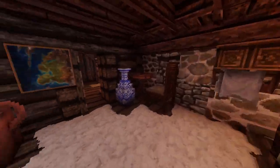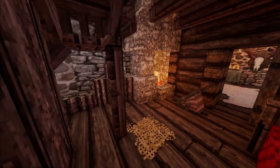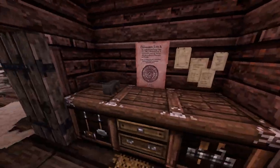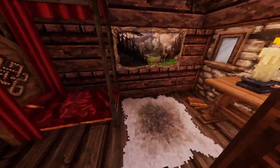Now for the inside. I'm not really good at interiors but it still works. There's a fireplace for the winter, more workbenches, and there's a kitchen where the person who lives here actually eats.